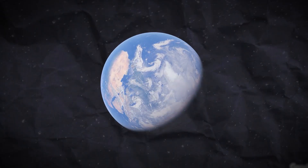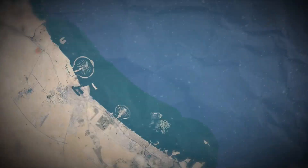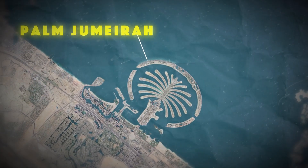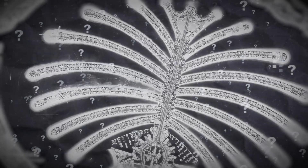Hey everyone, today we're diving into one of the most jaw-dropping feats of engineering on the planet, the creation of Palm Jumeirah in Dubai. Have you ever wondered how this iconic palm-shaped island came to be? Well, buckle up, because it's quite the story.